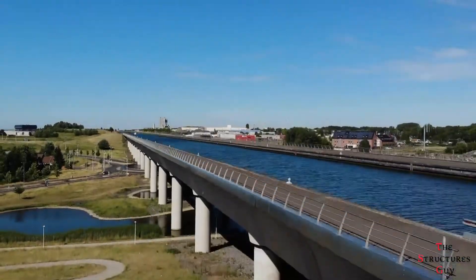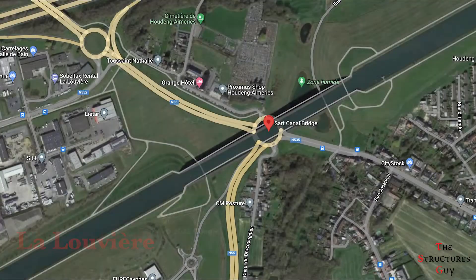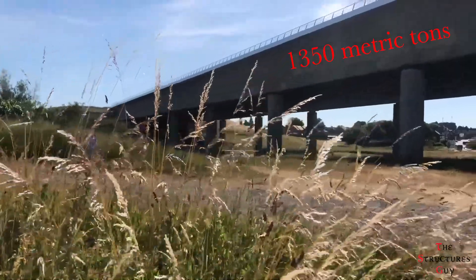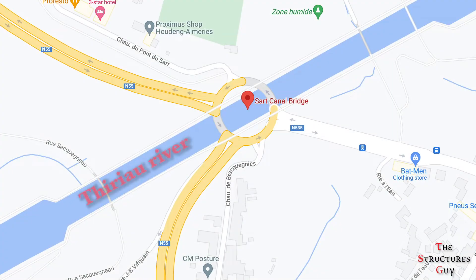Hello everybody, this is the Structural's Guy, and today we're talking about the South Canal Bridge. Located close to the town of La Rovier in Belgium, 50 kilometers south of Brussels, the bridge can carry up to 1,350 metric ton barges over the valley naturally eroded by the Theria River, and a man-made crossroads of RN55 and RN535 roads.